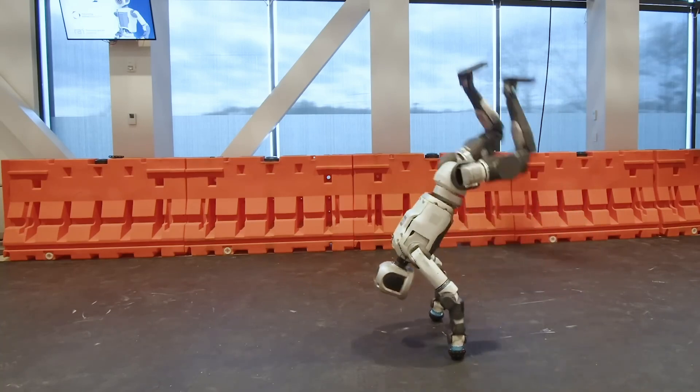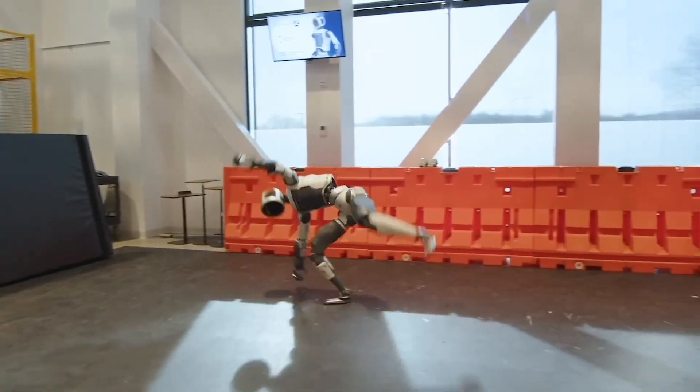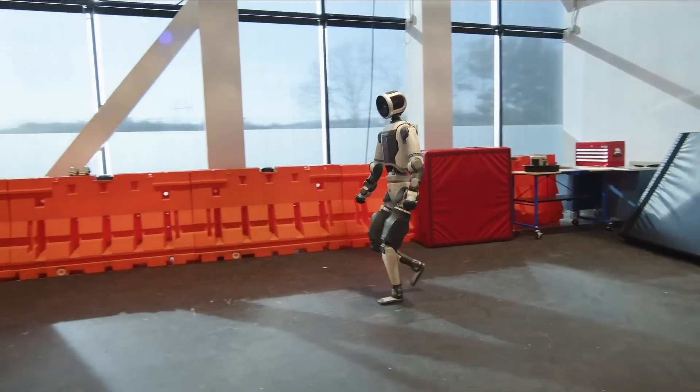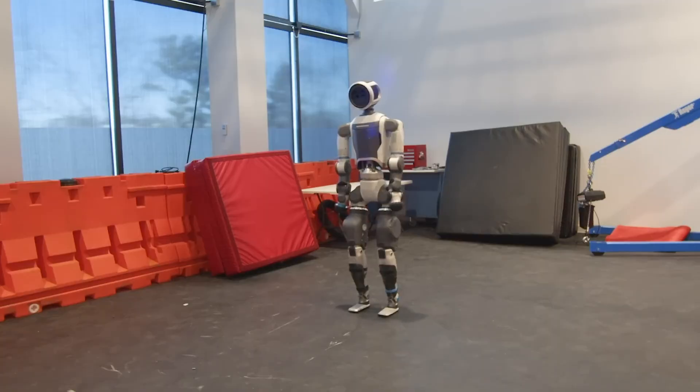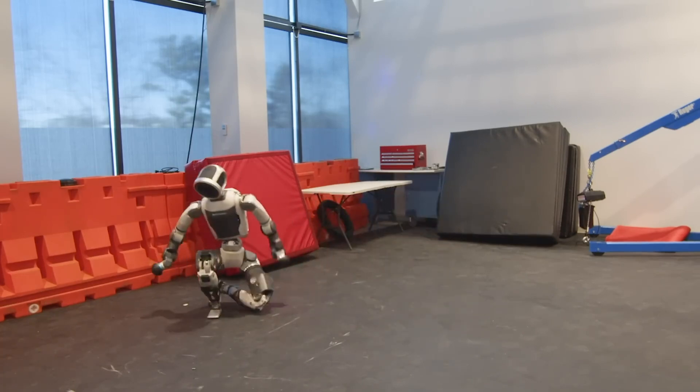Its onboard depth sensors and real-time environment mapping enable Atlas to navigate complex terrains and react dynamically. With whole-body motion planning and smart perception, Atlas represents a major leap forward in humanoid robotics, blending power, control, and spatial awareness in a single agile platform.